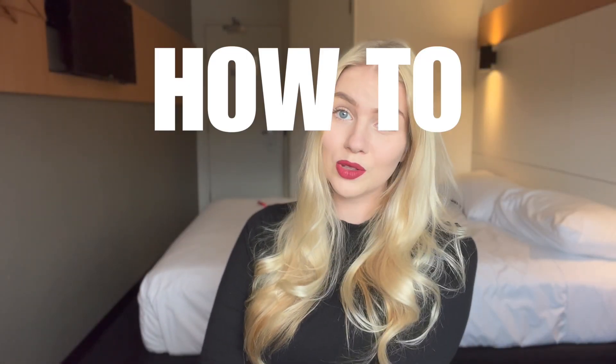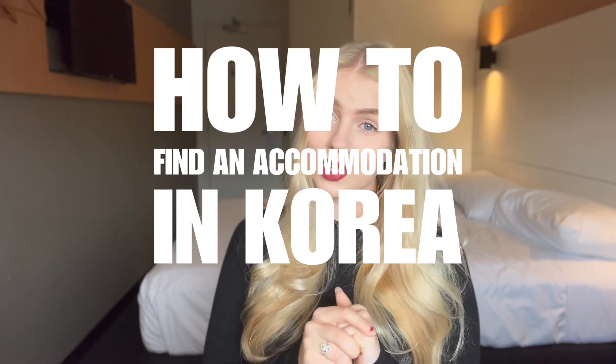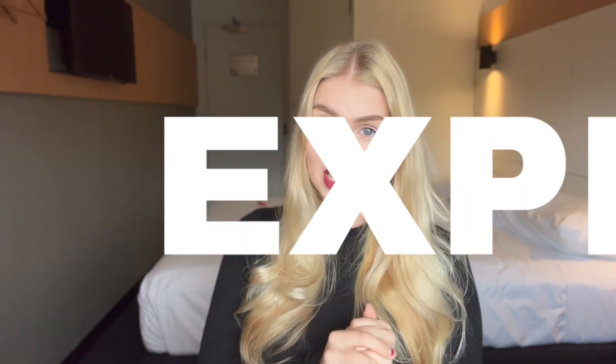Hello, it's Beatrice, and today I'm going to talk about how to find accommodation in South Korea, in Seoul specifically. I'm also going to tell about my experience and where I lived for my five months in Korea. Let's get started.